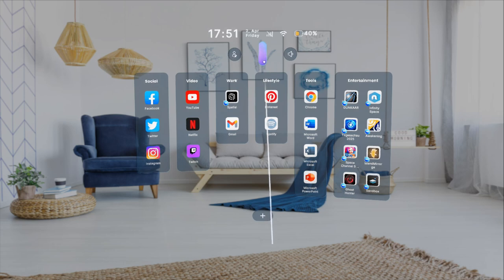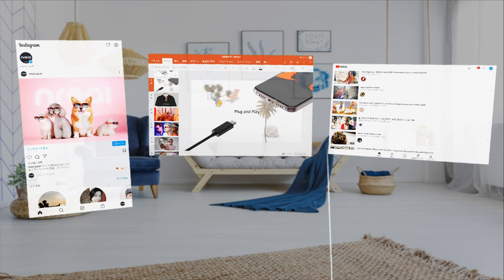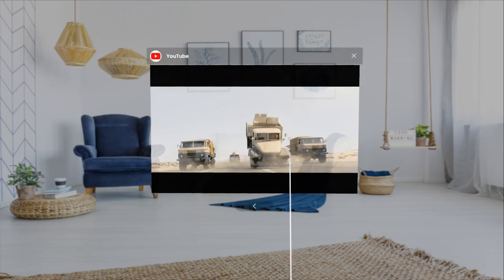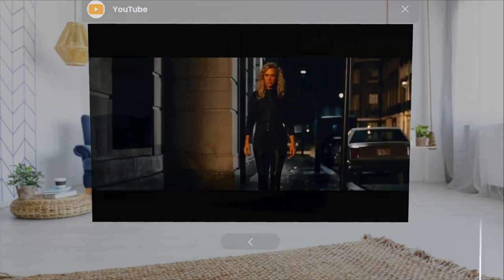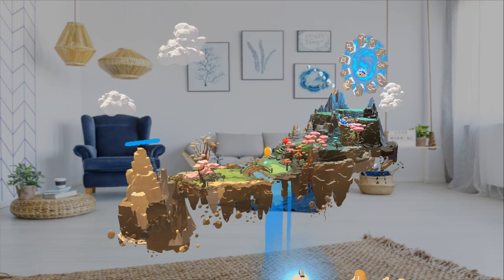It allows you to open multiple apps such as Instagram, PowerPoint, or YouTube in your environment at once. You can even immerse yourself in your favorite IMAX movie or TV show on a massive 220-inch screen, or even play 3D games.